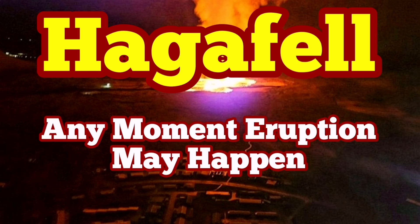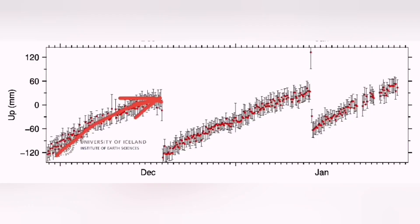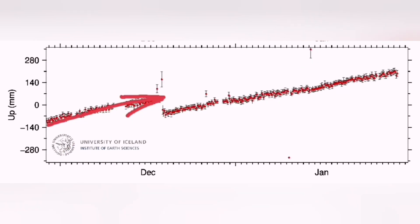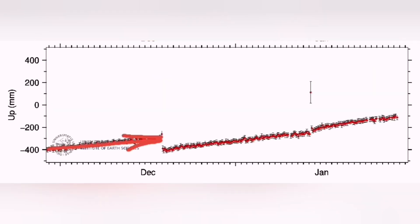There is at any moment a chance of eruption in the Haggafell as the land continues to rise. This is the GPS data from the Schipastig lava field to the west of the Swartzsenghi. As you can see, it has passed the threshold for eruption even compared to the previous ones. This is from the Swartzsenghi and again we are well above the eruption threshold. And this one is from the Thorbjorn, very close to the Haggafell.